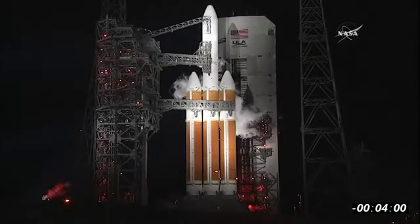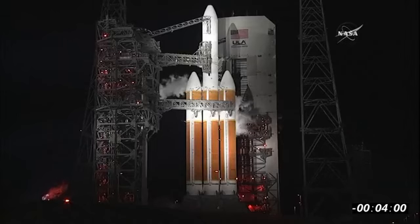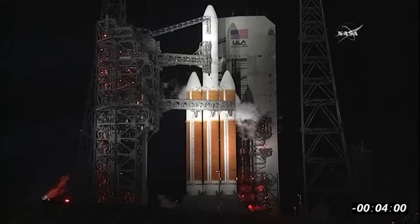We have about 30 seconds remaining in our hold in the T-minus clock. After that, the L-minus and the T-minus clocks will be synced up. You're looking at a live shot of the Delta IV heavy rocket poised for liftoff from Space Launch Complex 37 at Cape Canaveral Air Force Station.